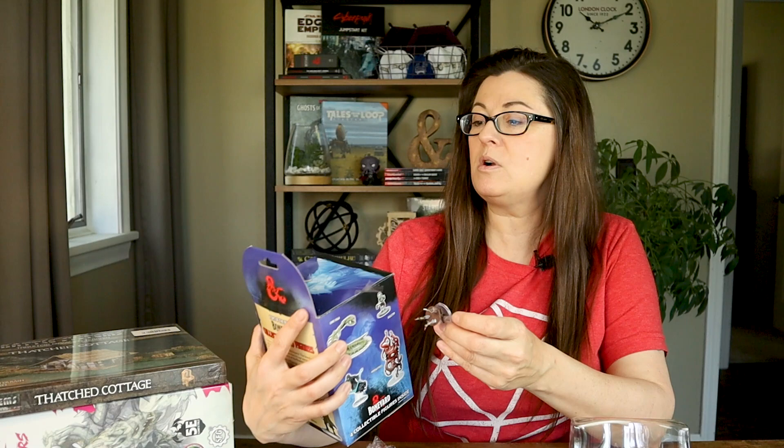Let's check out what's inside the Icons of the Realms mini box. These are always so much fun to open because you don't know what you're going to get — similar to the excitement of opening a pack of Magic cards or Pokémon cards. Now these are labeled on the bottom which piece out of the set they are and what they're called. It appears as though this set has about 45 different collectible figures. This first one is called a Poltergeist.